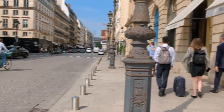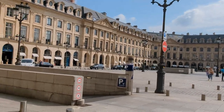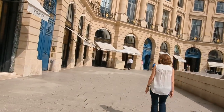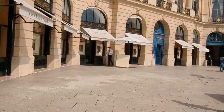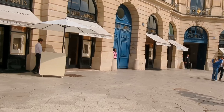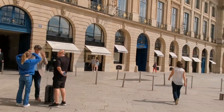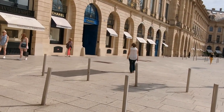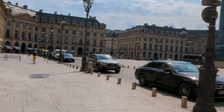Today, Place Vendôme continues to captivate visitors from around the world. Its blend of history, culture, and luxury creates an alluring ambience that draws in both locals and tourists alike. The square's charm extends beyond its exquisite architecture and prestigious establishments — it exudes a sense of elegance and refinement that is unique to this part of Paris. Place Vendôme stands as a testament to Paris's grandeur and timeless beauty. With its symmetrical layout, stunning architecture, and association with luxury and fashion, it remains a destination of choice for those seeking an unforgettable experience in the heart of the city. Whether it's strolling along its elegant streets, exploring its high-end boutiques, or simply admiring its historical landmarks, Place Vendôme continues to enchant and inspire, solidifying its place as an iconic symbol of Parisian elegance.